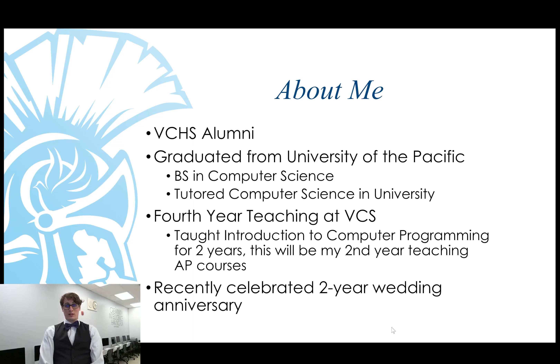This will be my fourth year teaching at Valley Christian. I taught Introduction to Computer Programming for two years, and last year I started teaching AP Computer Science A and AP Computer Science Principles, and I'm teaching those same two classes this year.